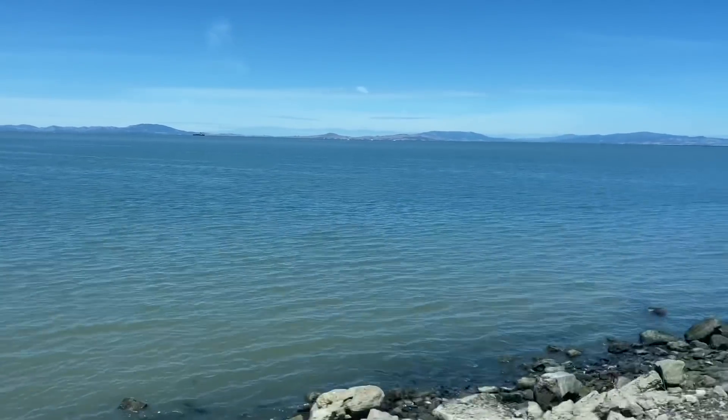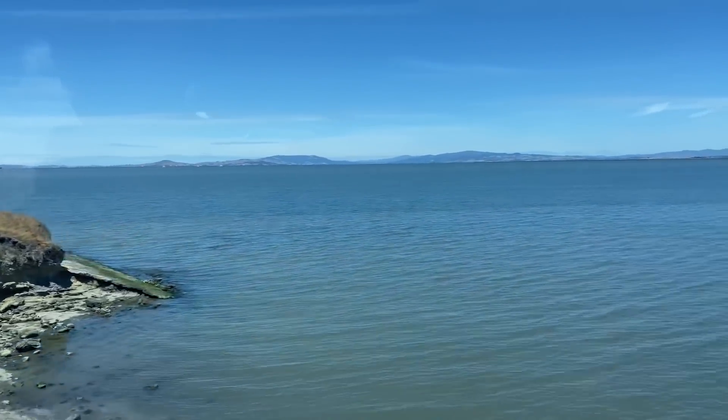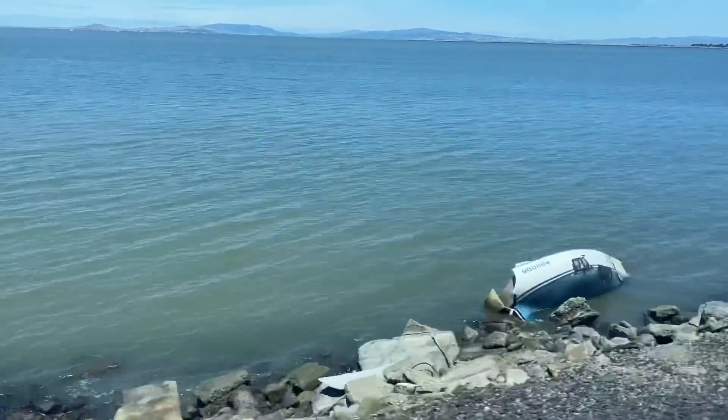Thank you so much for joining me today. I am heading home — I had a blast here in Sacramento. The view heading home back to the East Bay is beautiful. Thank you so much for watching, as always. Have a great day, have a great evening, and as always, don't forget to do the 99.